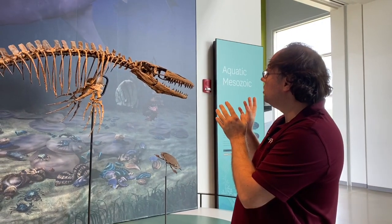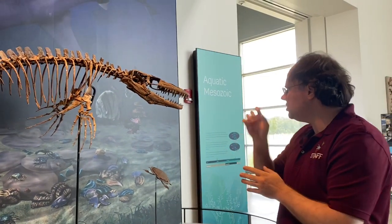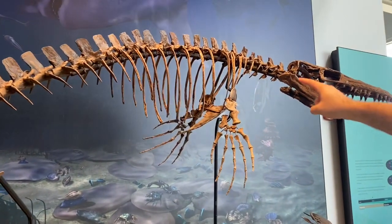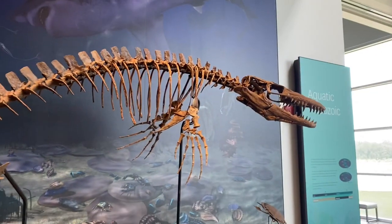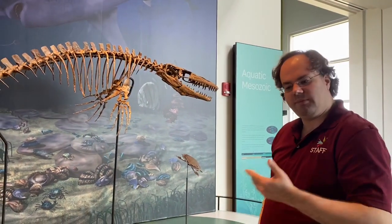Ian is a real fossil except for parts of his tail. You can look and see that some of Ian needs a little bit of help. If you look at Ian's ribs, you'll see that they have those shiny support structures to make sure that Ian's ribs stay as intact as possible and can be appreciated by folks that drop by Discovery Park.